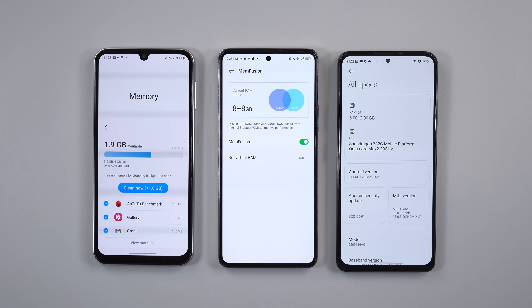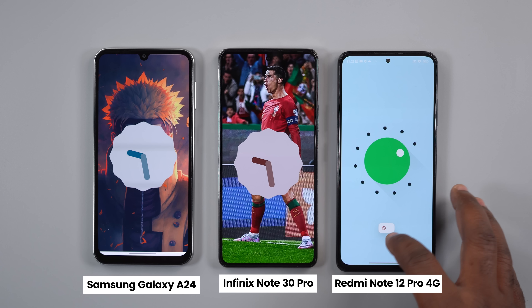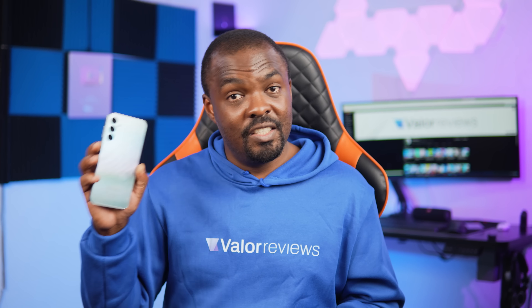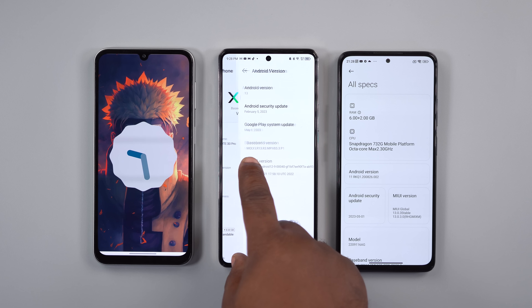Multitasking on all three smartphones is great. For the Android operating system, the Infinix Note 30 Pro and Samsung Galaxy A24 run Android 13, while the Redmi Note 12 Pro is still on Android 11. The Samsung Galaxy A24 guarantees at least three years of software updates, while it's unclear whether the Infinix Note 30 Pro and Redmi Note 12 Pro will receive long-term updates.